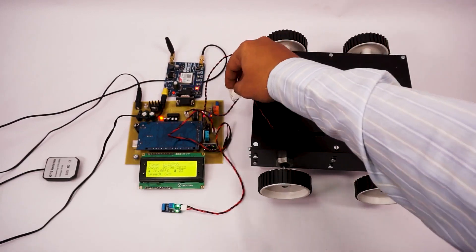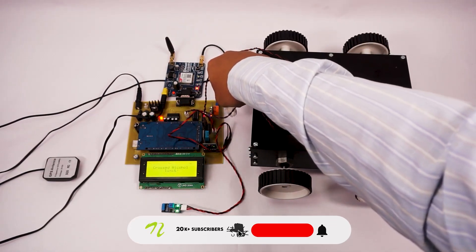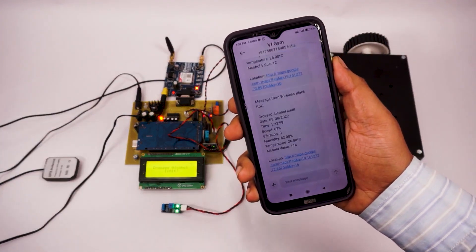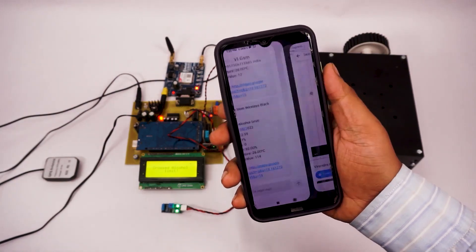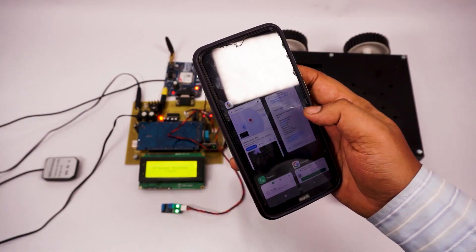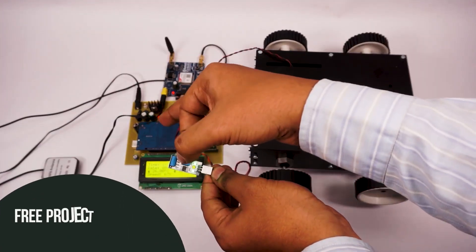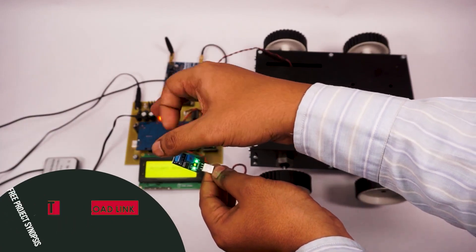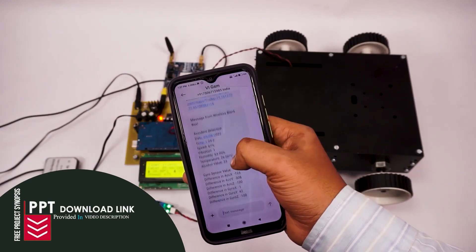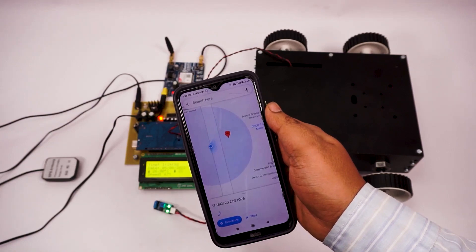Now let's simulate alcohol. Suppose alcohol was detected in the vehicle — we have got another SMS message about the event along with the GPS coordinates. Now we will simulate vibration or accident. Whenever an accident happens, high levels of vibration will be detected. As soon as the vibration or accident is detected, we got the sensor values as well as the GPS coordinate where the accident was detected.